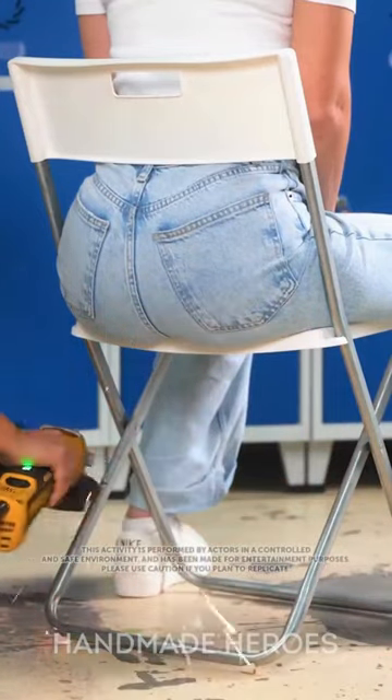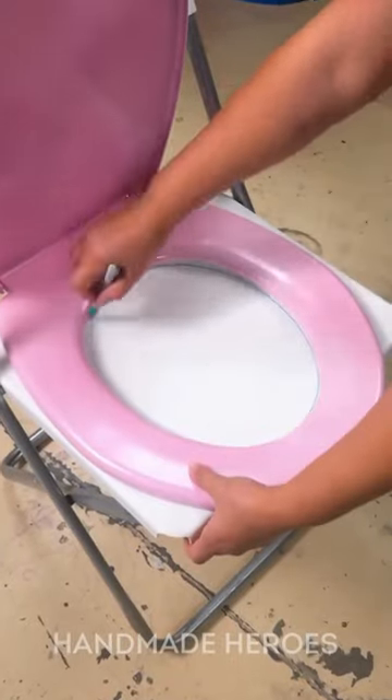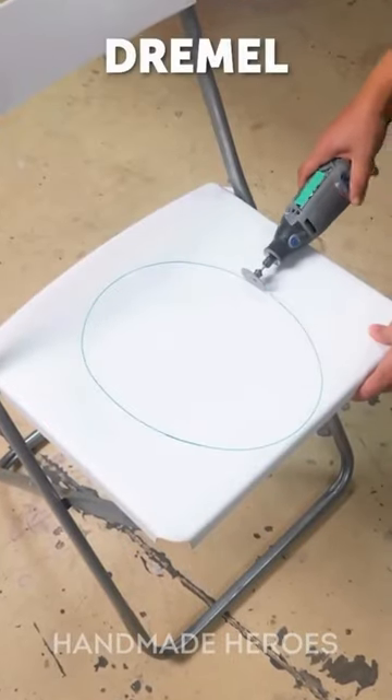Tired of boredom in the bathroom? These people have the perfect solution: a toilet seat with a cell phone holder and a tatetti game. This is how they did it.